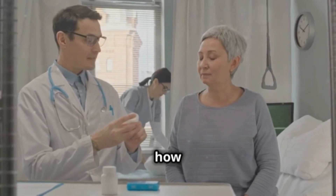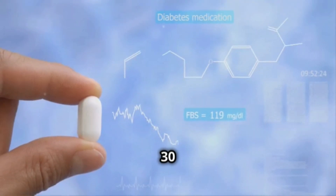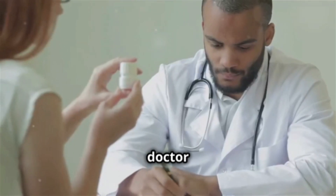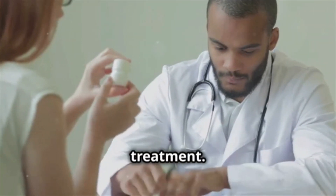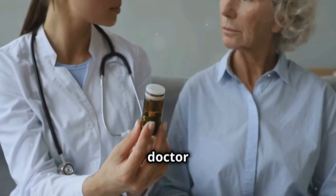Now, let's talk about how to take it. Usually, you start with a low dose, like 15 or 30 milligrams a day. Your doctor might adjust the dose based on how you respond to the treatment. Important: never change your dose on your own. Always talk to your doctor first.